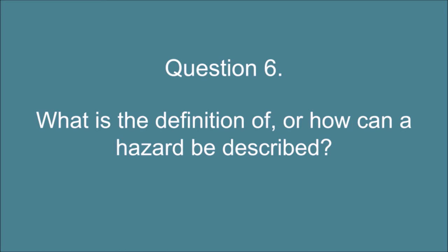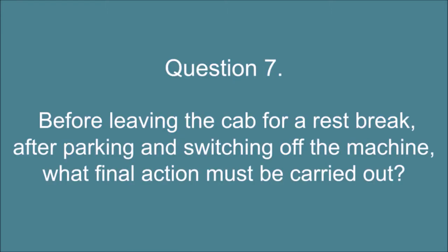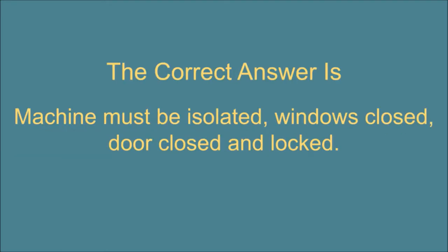Question 6. What is the definition, or how can a hazard be described? The correct answer is: A hazard is anything that can cause harm to people, property, or environment. Question 7. Before leaving the cab for a rest break, after parking and switching off the machine, what final action must be carried out? The correct answer is: Machine must be isolated, windows closed, door closed, and locked.